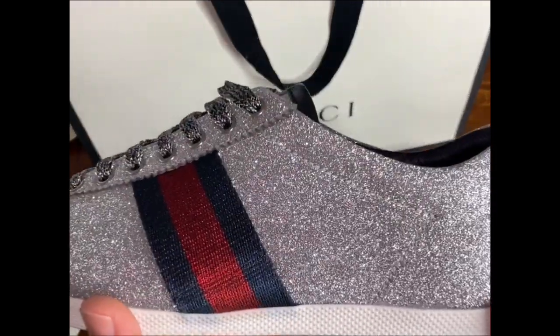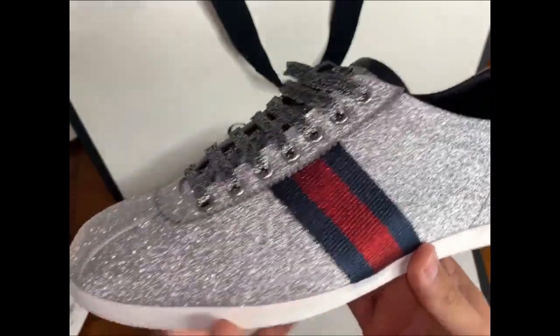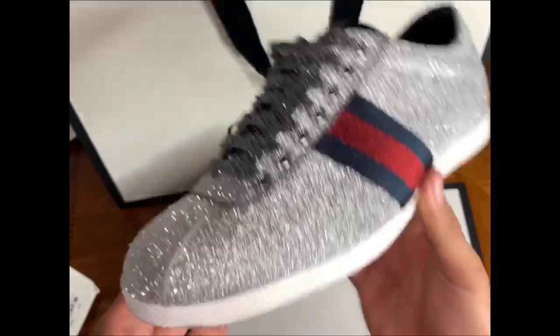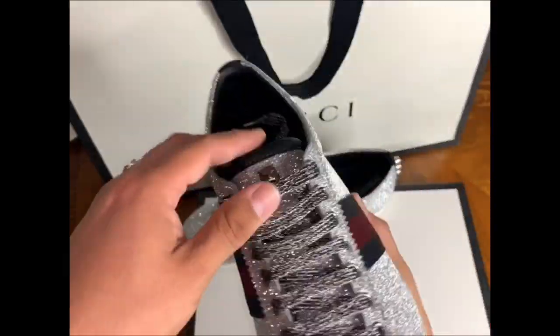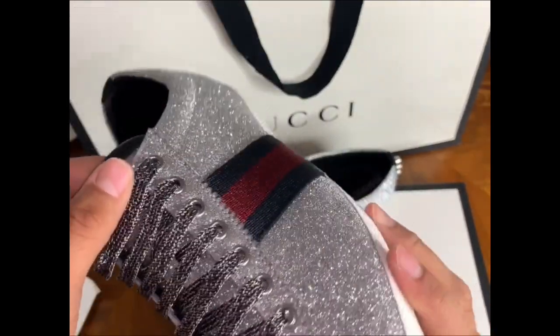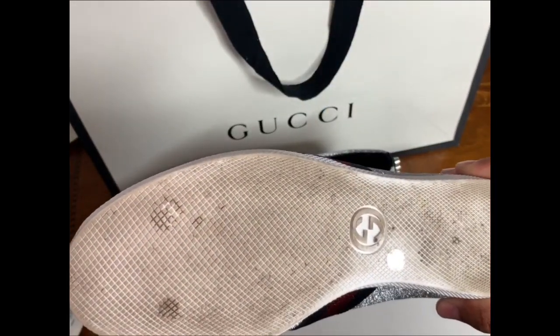They do have some scars on the side on the toe box. I don't know if you guys can see — one side is pretty good, pretty okay. On the left I'll show you guys the other side. That's the only thing I kind of don't like.